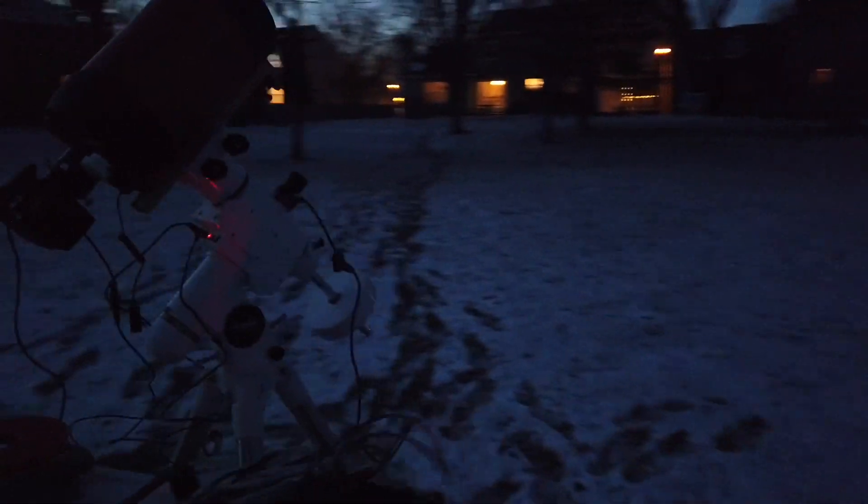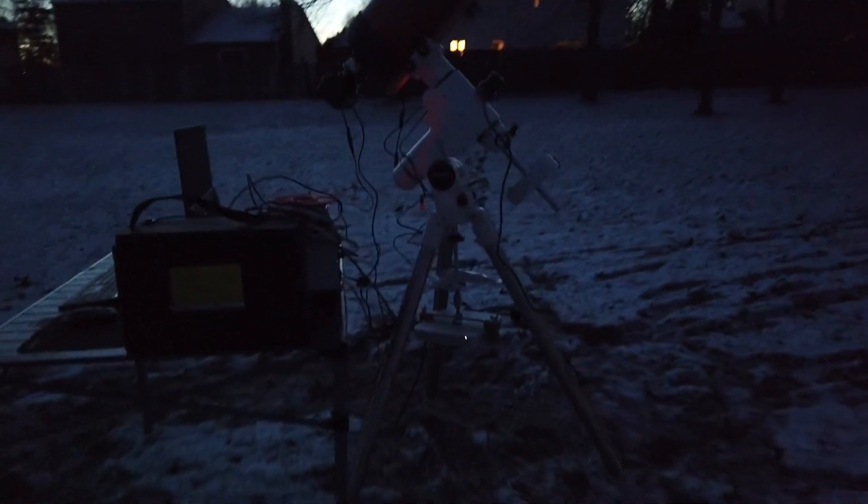All the gear is plugged in and connected now. We just got the whole master ready and we're just waiting for it to get a little bit darker.